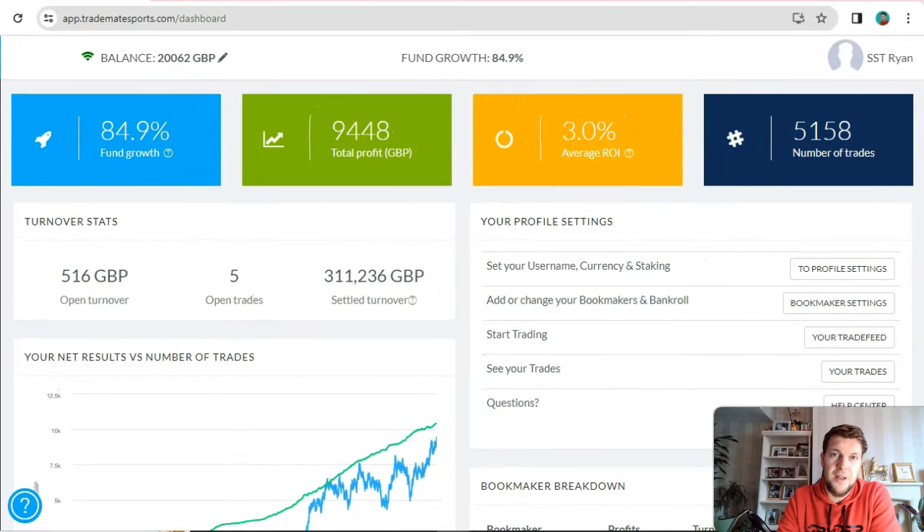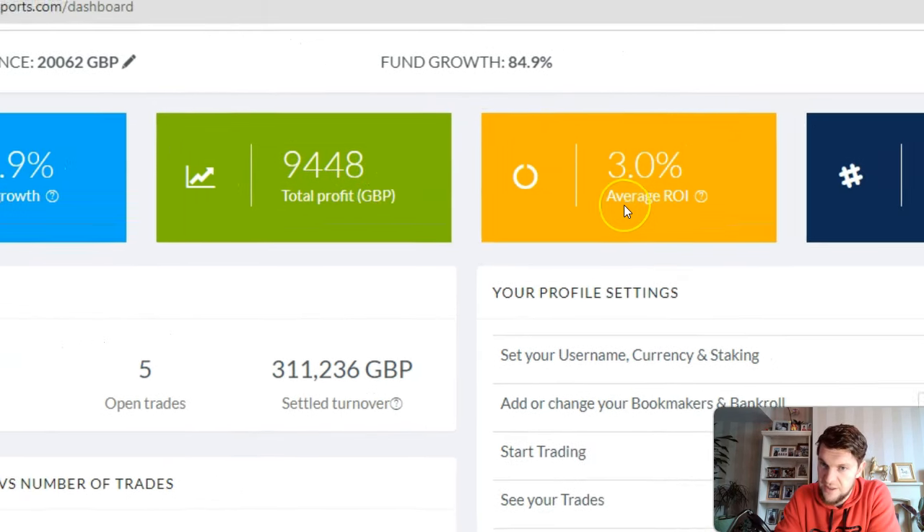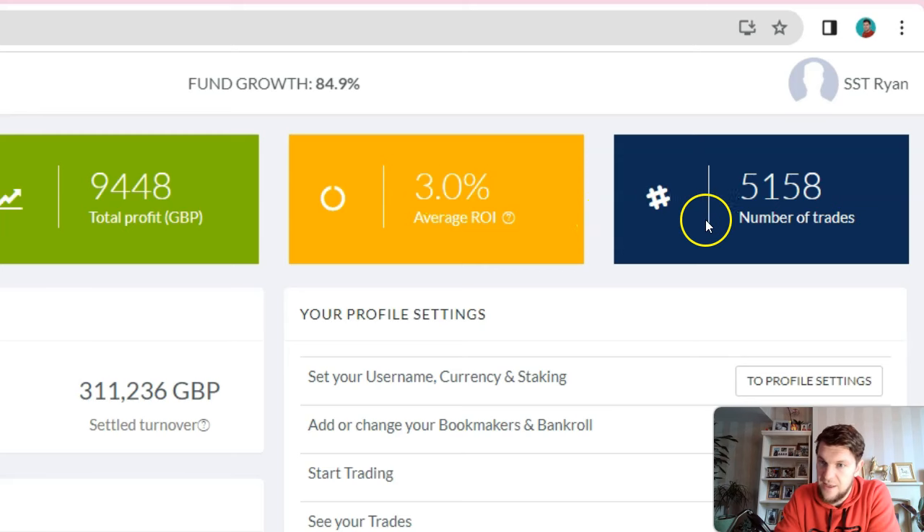Next I want to talk about the free trial you can get with Trademate. Trademate is the value betting software I mentioned earlier — the company that had made over £30 million in profit for its customers. Usually Trademate will give you a seven day free trial, but I'll give you a code in the description which will extend that to a 14 day trial. I used it several years ago when I had plenty of soft bookmaker accounts and I still use it now when I pick up new accounts. I've made a total profit of £9,448 from value betting with Trademate, with an average return on investment of 3% over 5,158 bets.